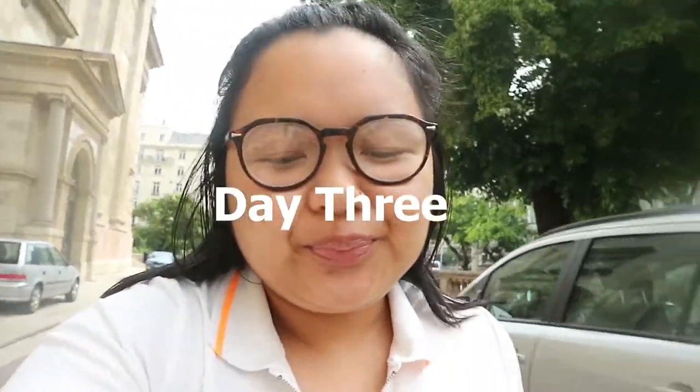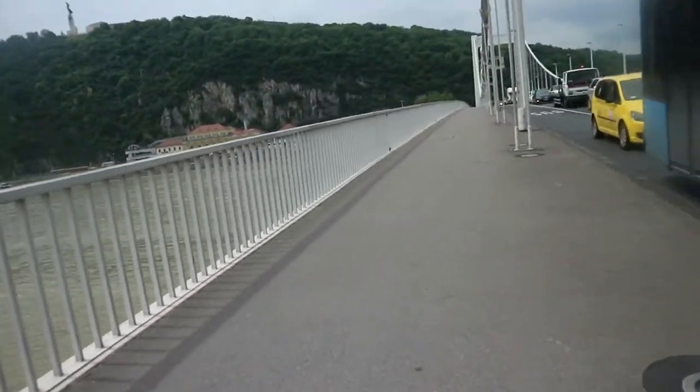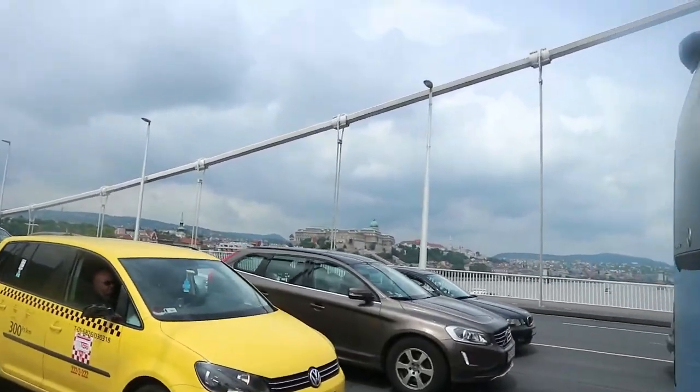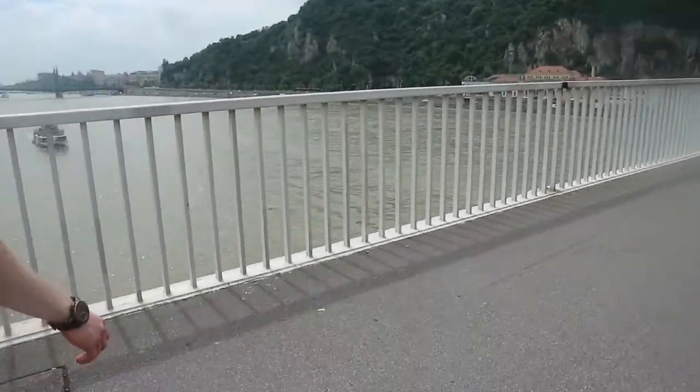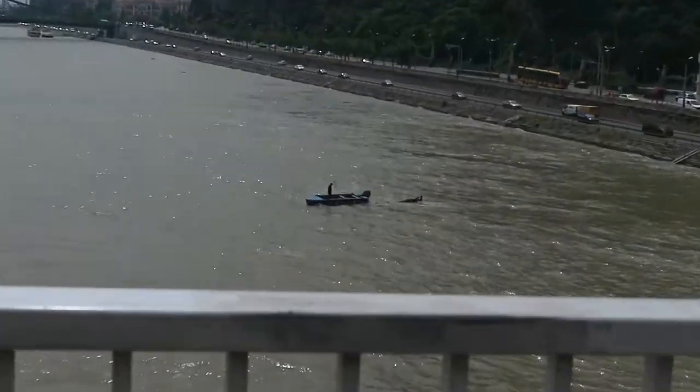Hello everyone, it is day three of Budapest! We just had breakfast slash brunch because it's quite late. Now we're walking around — I think we're gonna go to the castle and then the spa, so a fun day ahead. We're going across the bridge now. I'm actually scared of bridges — it makes me really anxious. The river is underneath us but I'm not going anywhere near the railings.